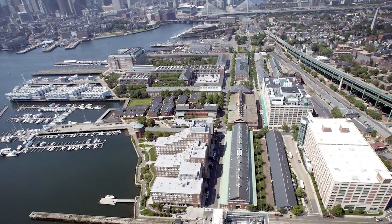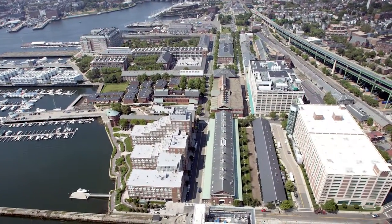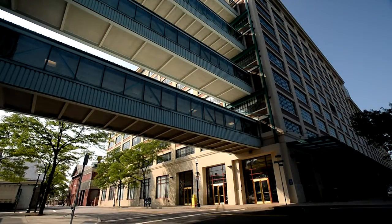We are looking forward to welcoming you soon for a research scan at the Martino Center, located in the Charlestown Navy Yard. We hope this video will help you prepare for your visit.